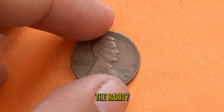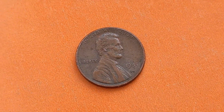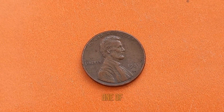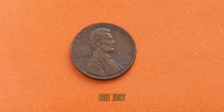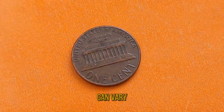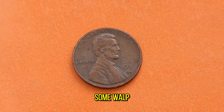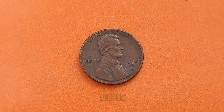As you can imagine, the rarity of these coins has led to a surge in demand among numismatists. In fact, the 1985D double-die penny is considered one of the most sought-after varieties in the Lincoln penny series. But just how valuable is this coin? It's hard to pin down an exact figure, as prices can vary depending on factors like condition and market demand. However, some well-preserved specimens have sold for hundreds to thousands of dollars at auction.